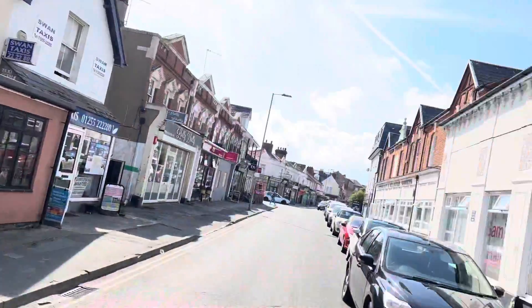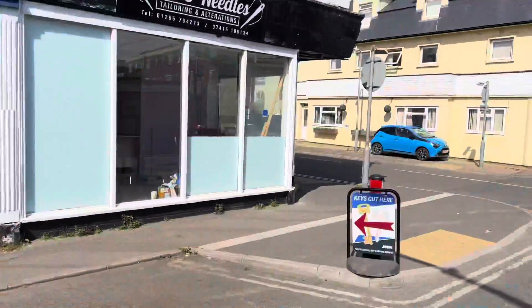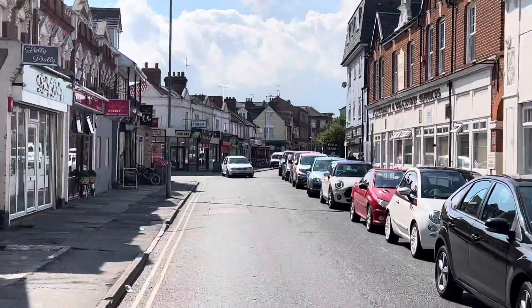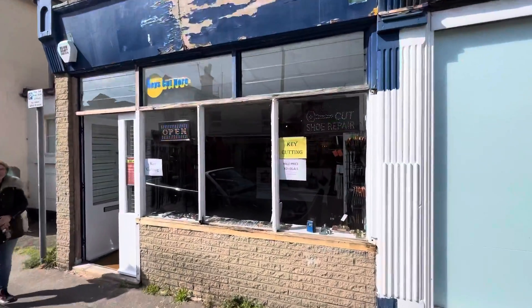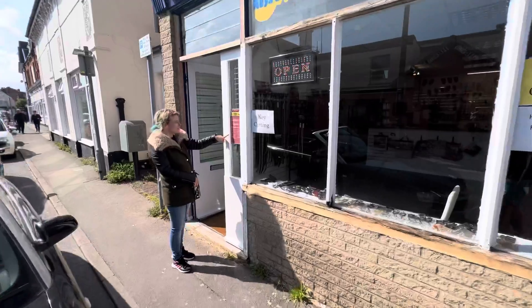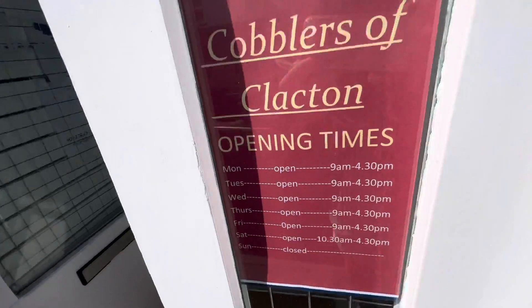If you want your key cut, this is where you go. Shine on everybody — Rosemary Road, Clacton-on-Sea. Cobblers of Clacton, they're the ones to do it. Shine on.